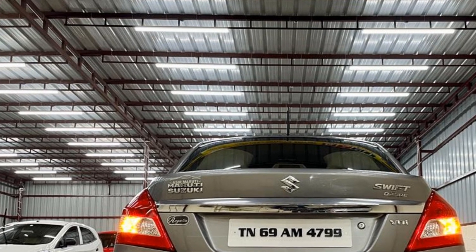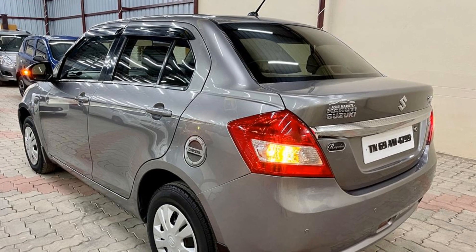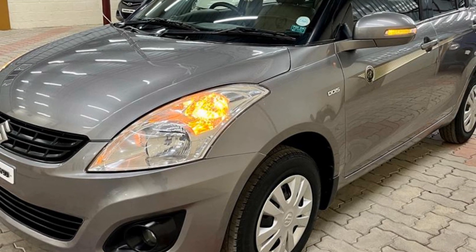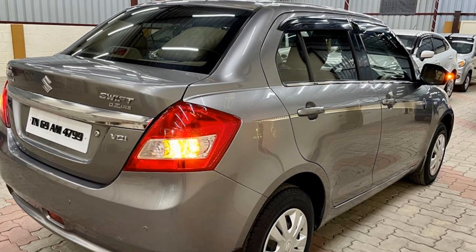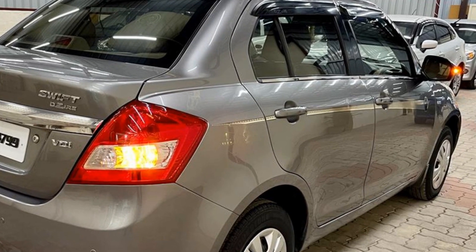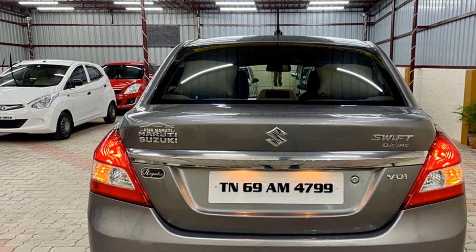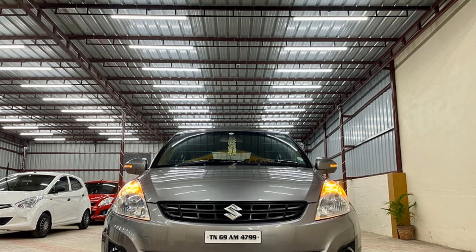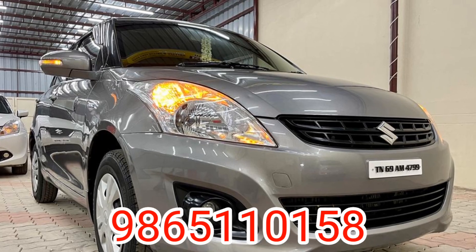This is a full option: AC, power steering, window. The interior has mirror adjustment, center, and remote. This is a full company service maintenance record. The mileage and price details are available — contact for full description.